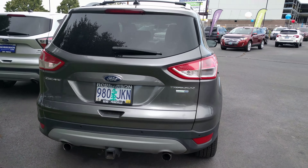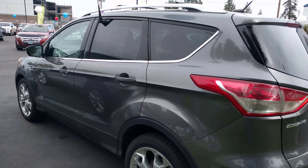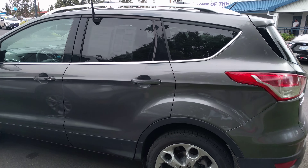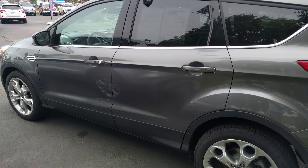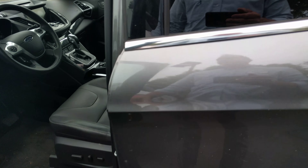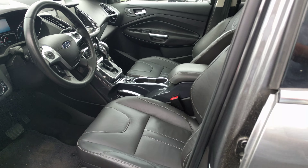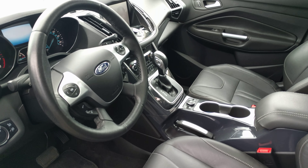Tow package, dual exhaust — again it's that 2.0 liter EcoBoost. It's got the same type of technology as your truck has, which is why it's so quick. These cars are also very quiet, as you saw. I know it's probably too nice for a first car, but at the same time it's nice to have nice things.